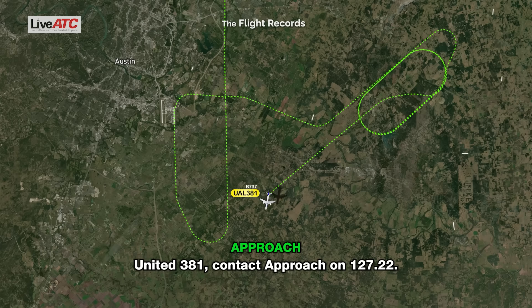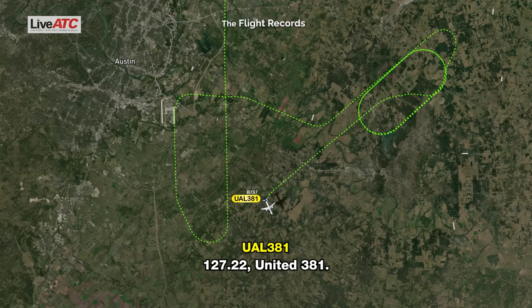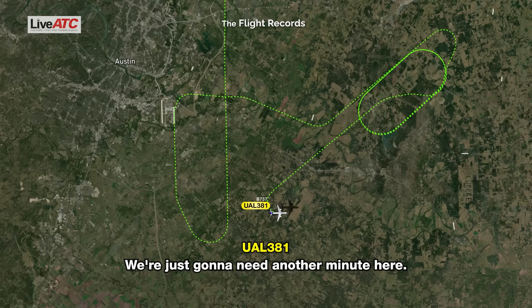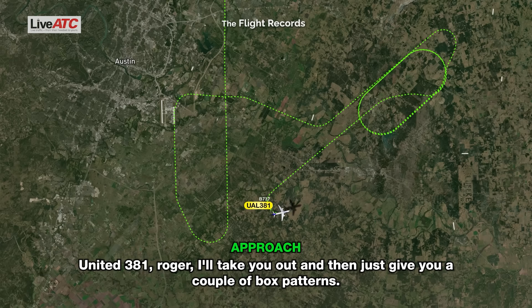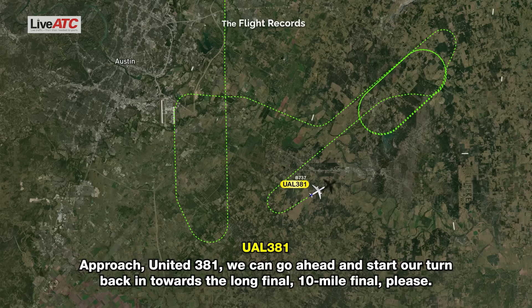United 381, contact approach on 127.22, just let them know when you're ready to come in. 127.22, United 381. Approach, United 381, back with you, 3,000, on left turn 060. We're just going to need another minute here. United 381, roger, I'll take you out and give you a couple of box patterns. Yeah, that sounds good. Approach, United 381, we can go ahead and start our turn back in toward a long final, 10-mile final please.